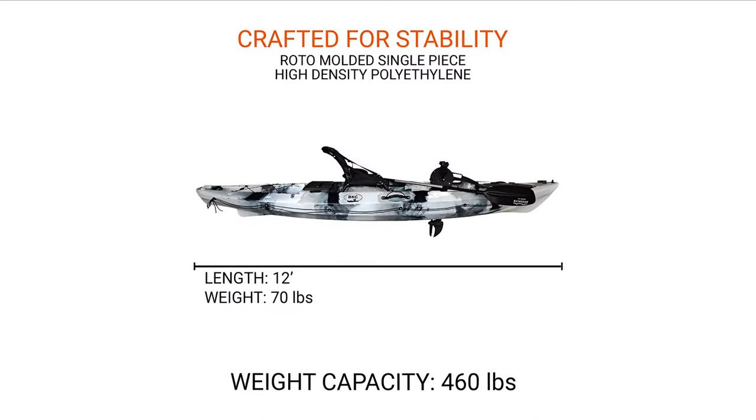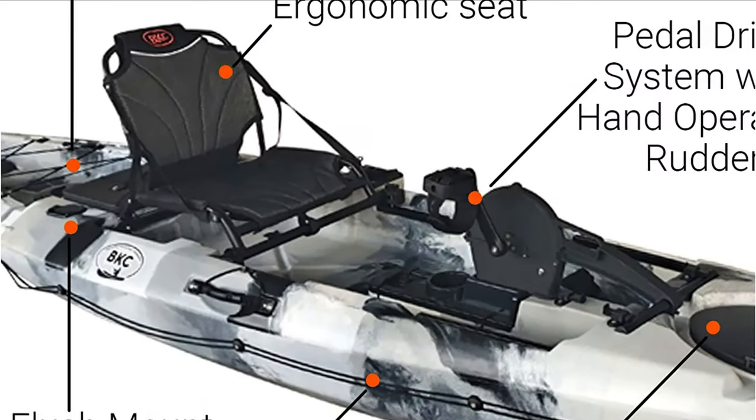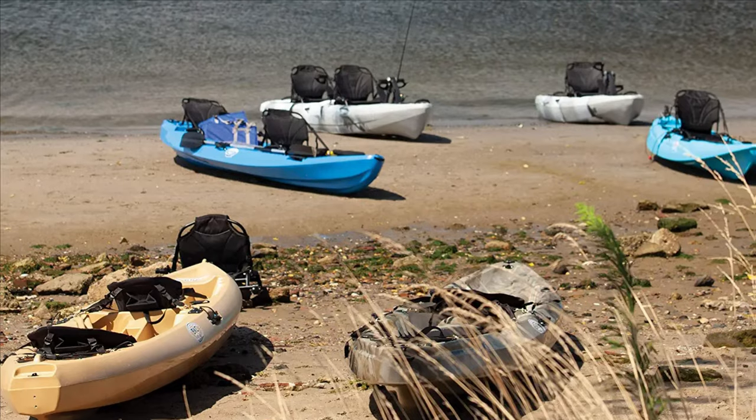So if you did not want to remove the pedal drive and install a trolling motor down the road, you will have that option. This fishing kayak with foot pedals is also equipped with an elevated seat and anchor trolleys along both gunwales. Cleats on both gunwales also allow you to keep your pedal and your anchor line from getting tangled.